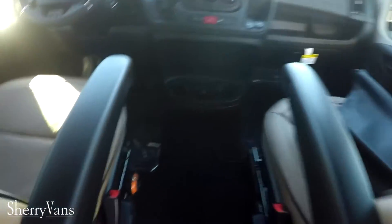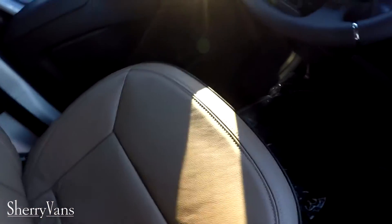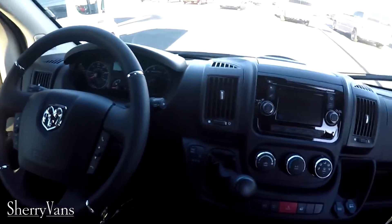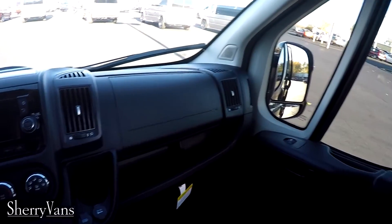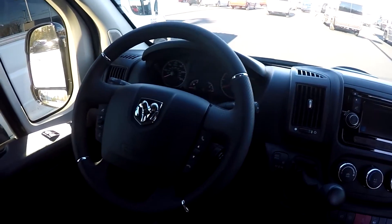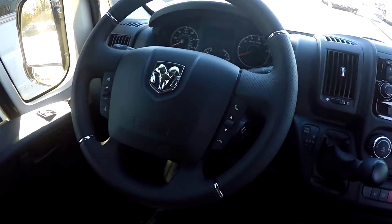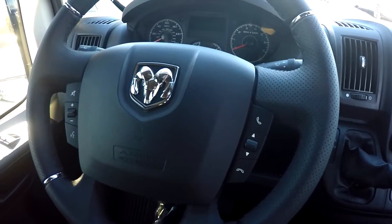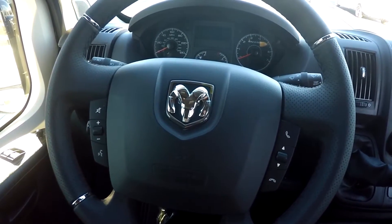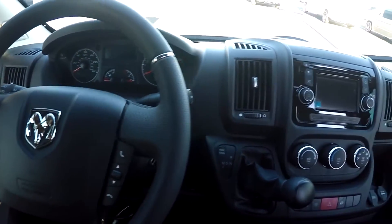Moving to the front of this van we have the same nice leather seats as in the back of the van, and they are on an eight-way adjustable pedestal which features lumbar support and heat. Of course this van has all the power controls you would expect in any modern vehicle — windows, mirrors, cruise control, telescopic steering — and a really nice leather-wrapped wheel with controls right on the steering wheel to operate hands-free calling, change channels on the radio, and a few other features as well.